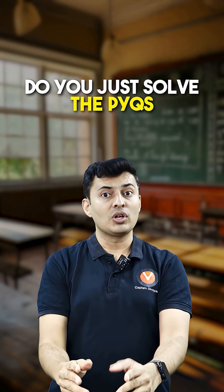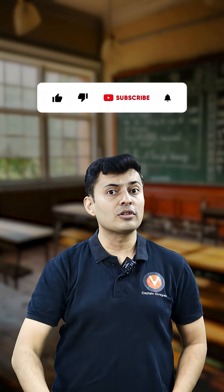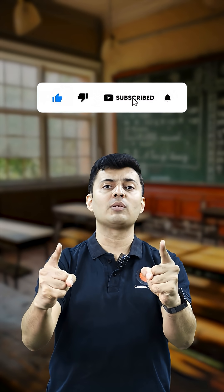Now you decide what you want to do — tell me in the comments: do you just solve the PYQs, or do you actually extract insights and analyze them just like the toppers? For more such videos, do not forget to like and subscribe to the number one JEE English channel.